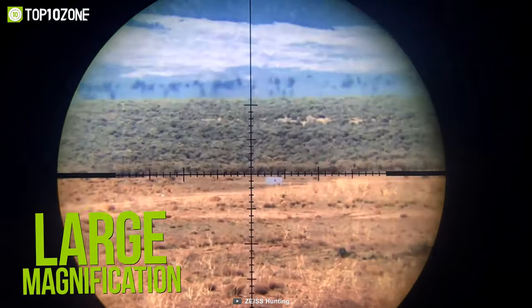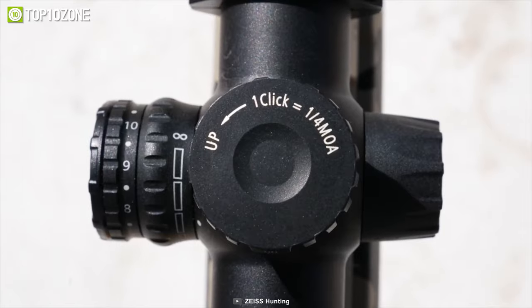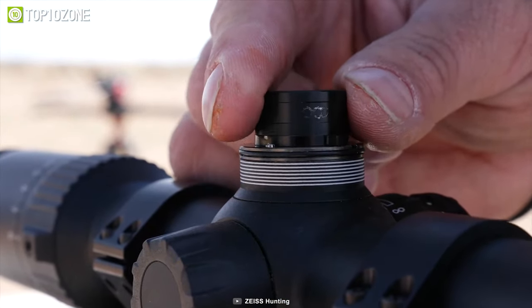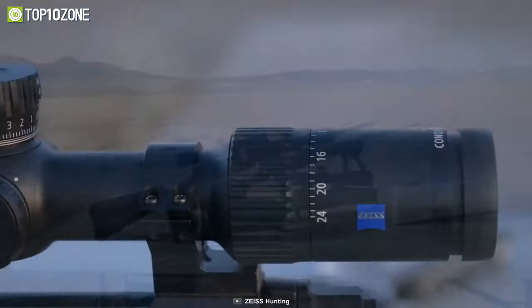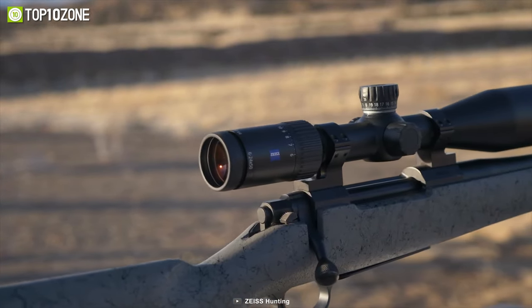Its compact design and the perfect balance between a wide field of view and a large magnification range are ideal for all types of hunting. All V4 models are equipped with functional, high precision, and fully reliable mechanical components. Overall, the Zeiss Conquest V4 combines the tried and true Zeiss optics concept with a rugged and functional design to provide reliability in everyday hunting.